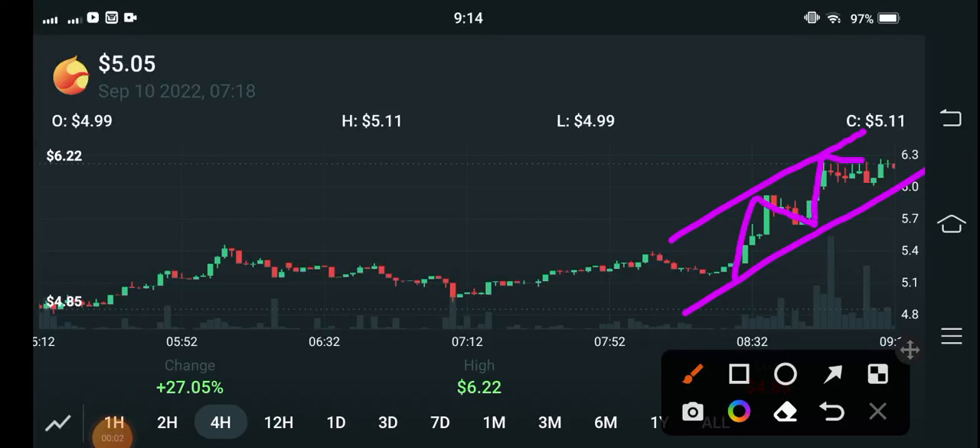Hello everybody, how are you? Hope you're fine. Welcome back to another latest update video about Terra Luna coin. In this video I'm talking about Luna 2 coin price analysis and price prediction — what will be the next move of Terra Luna 2 coin.